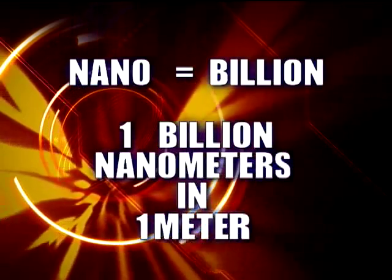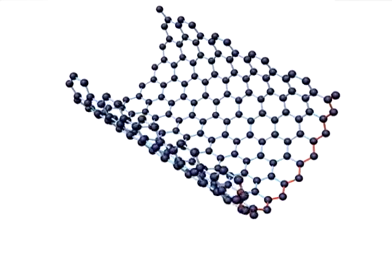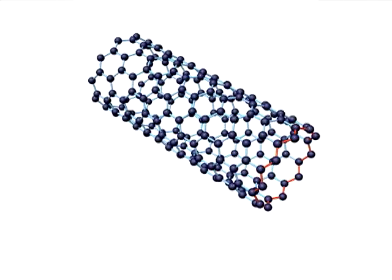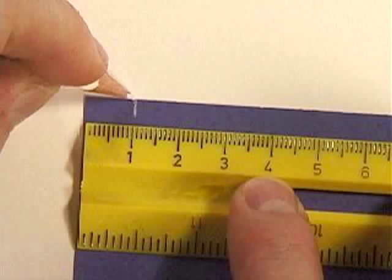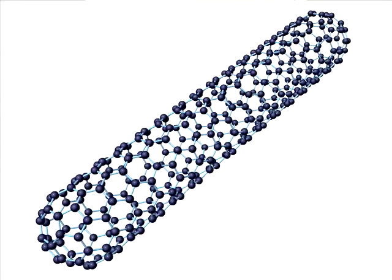Nano means billion. A nanometer is a billionth of a meter. A nanotube is a single sheet of carbon atoms rolled into a cylinder. The longest nanotube so far measures about a centimeter, about half an inch. But nanotubes are skinny — just a few atoms in diameter. A one centimeter nanotube is 10 million times longer than it is wide.